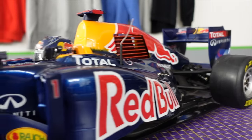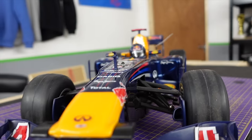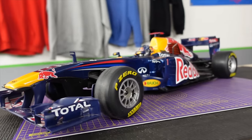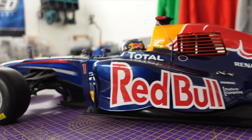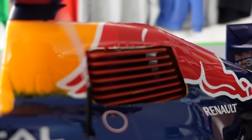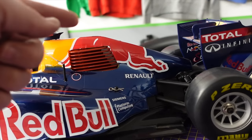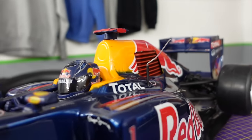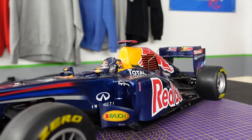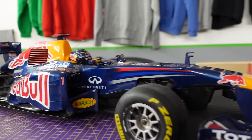This is a 1/7th scale replica of the RB7 Red Bull. For those into Formula 1, this was the 2011 car for Red Bull — Sebastian Vettel's car, with Mark Webber as his teammate at the time. The real car would have had a 2.4 or 2.5 V8. This one hasn't got a V8 in it, but it has got a real nitro engine with a piston that goes up and down, fuel that goes in it, and those engines revved to somewhere between 16,000 and 19,000 RPM.